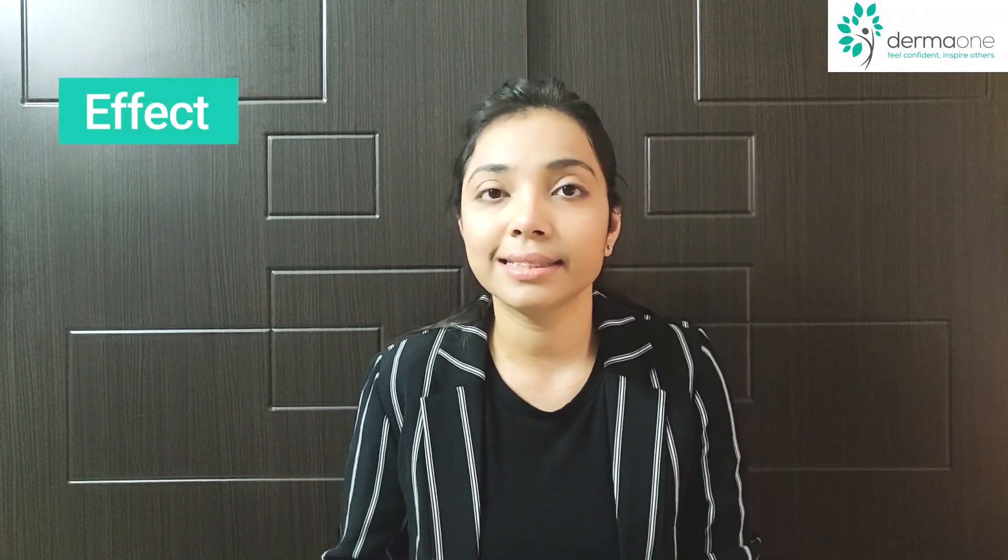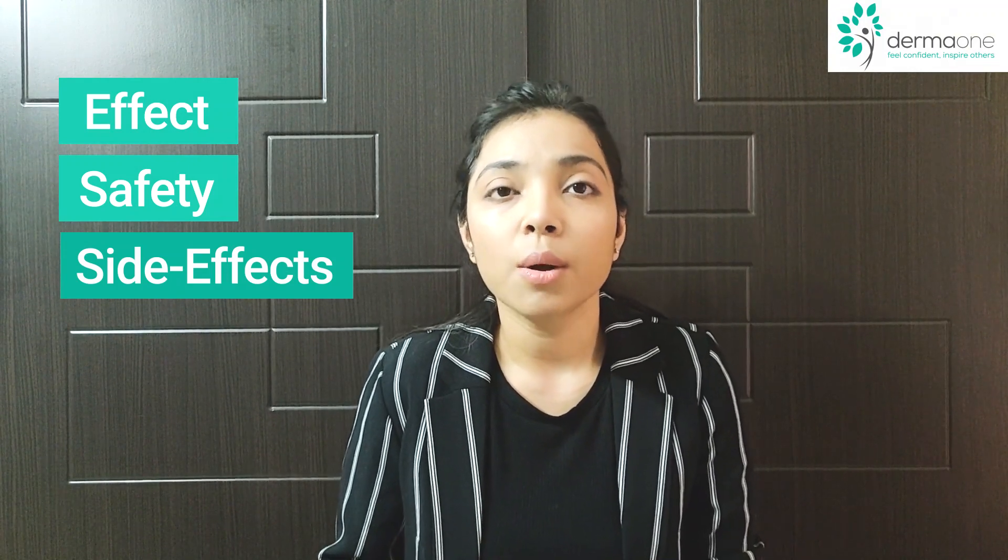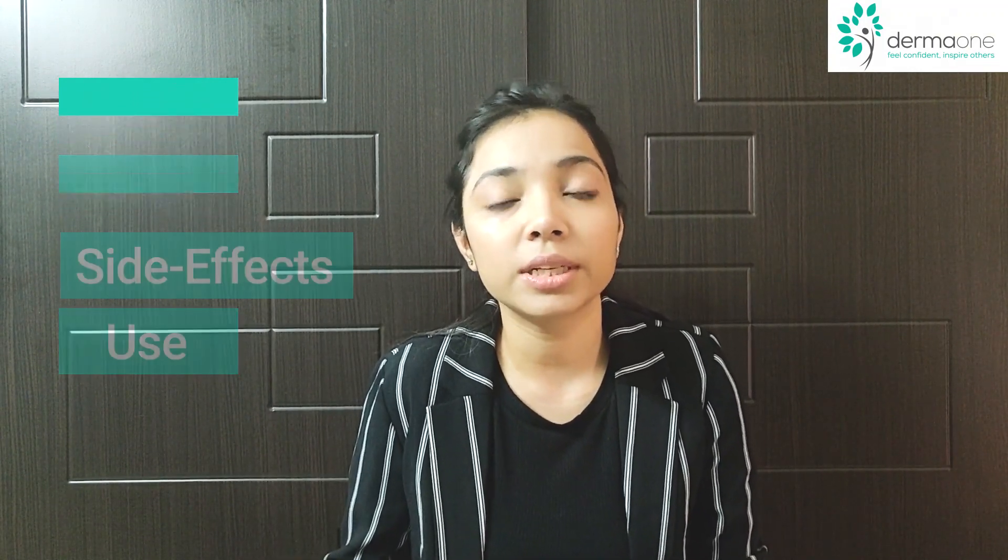Today we are going to discuss the role of dermaroller in hair loss. The video will focus on four things: first, the effectiveness of dermaroller; its safety including the side effects; how does it act; and what is the method by which it is used.